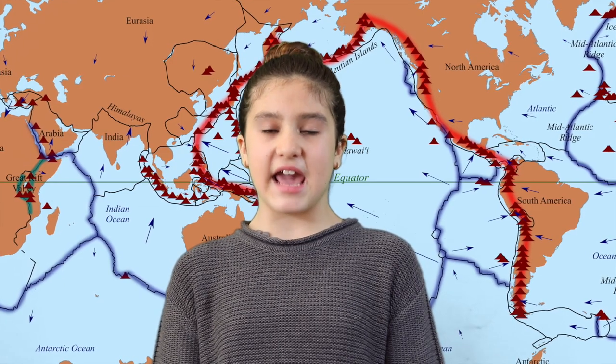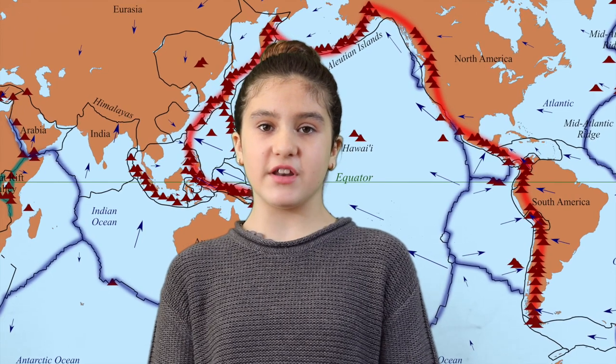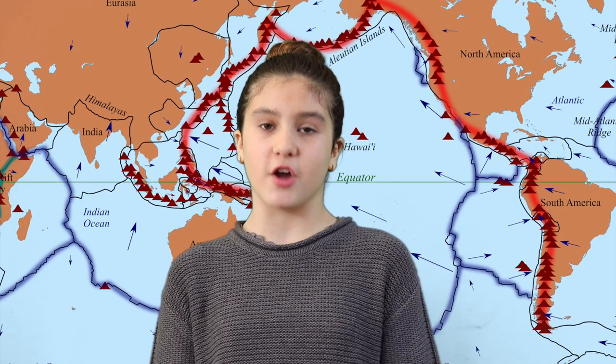Volcanoes usually are located where the tectonic plates meet. The Pacific Ring of Fire, an area around the Pacific Ocean, is where over 75% of the volcanoes on earth are found.